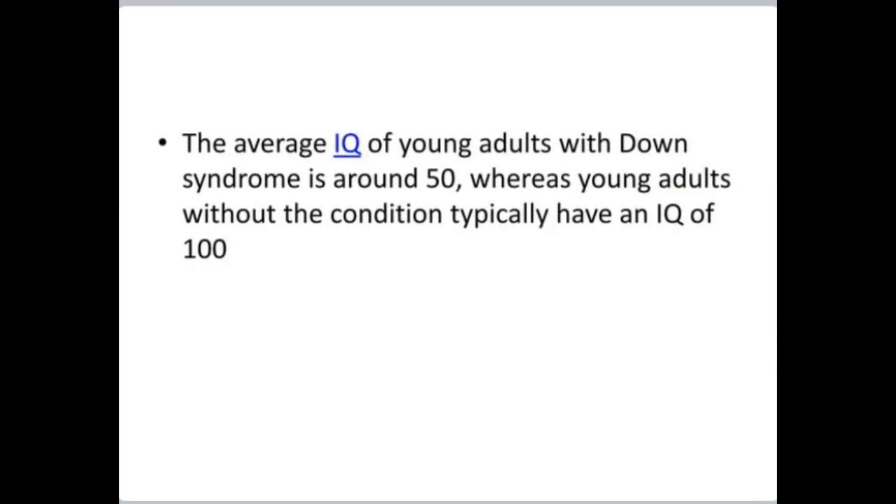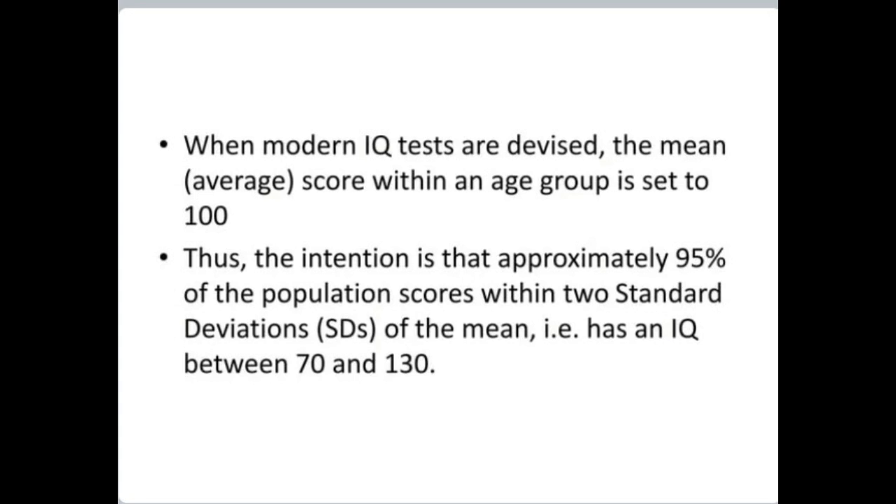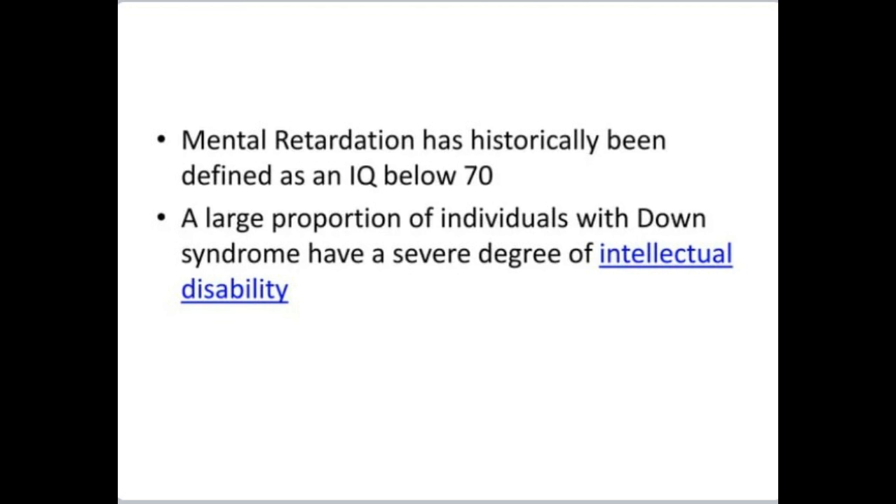The average IQ of young adults with Down syndrome is around 50, whereas young adults without the condition typically have an IQ of 100. When modern IQ tests are devised, the mean average score is set to 100, with approximately 95% of the population scoring between 70 and 130, within two standard deviations of the mean. Mental retardation has historically been defined as an IQ below 70, and a large proportion of individuals with Down syndrome have a severe degree of intellectual disability.